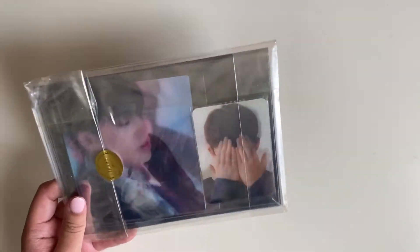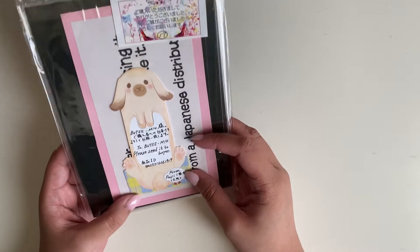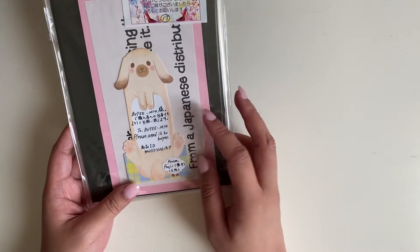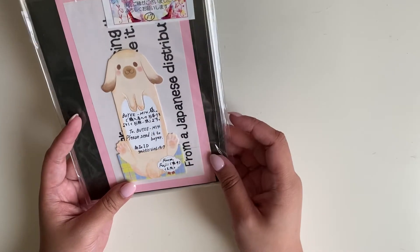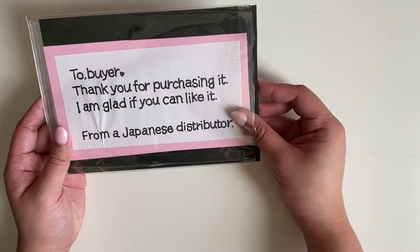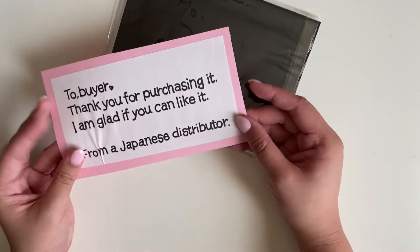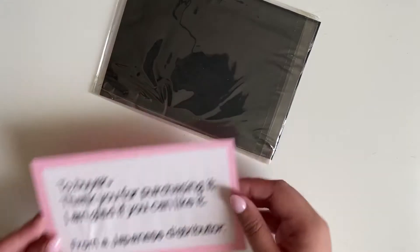Oh wow, I'm kind of shaking — this is so sweet. Look, there's like a little dog drawing. And from this seller it says 'To buyer, thank you for purchasing it. I am glad if you can like it. From a Japanese distributor.' That is so sweet — thank you so much, I'm so happy to purchase this from you.